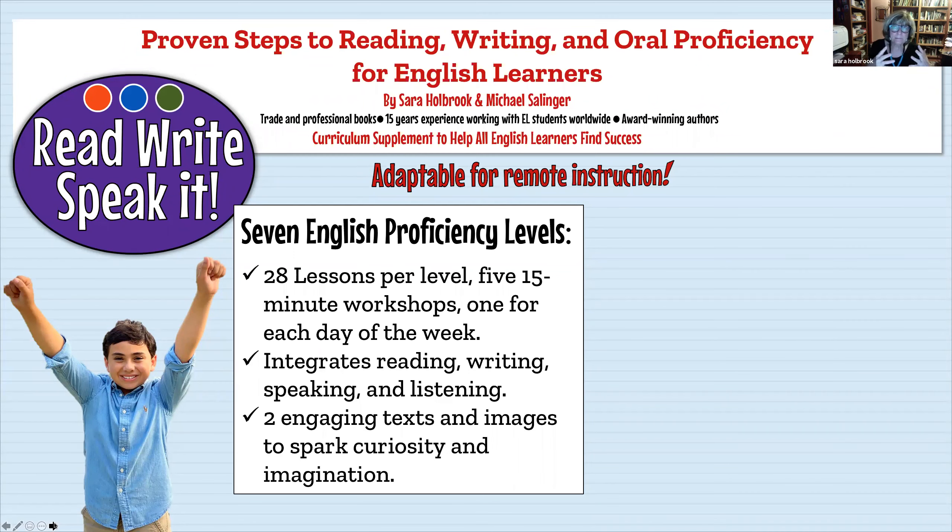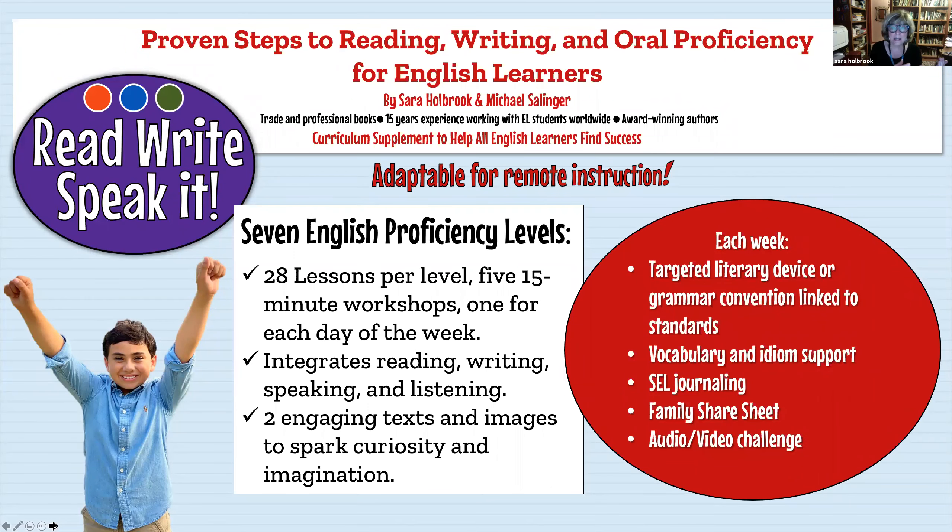Each week's lessons include two pieces of mentor text: one poem and one piece of prose. The poem engages students in repeated reading, and the prose teaches the same language lesson as the poem. Every week has a targeted literary device or grammar convention — we may be teaching adjectives, rising and falling action, or prepositional phrases — and both the poem and prose mentor text address that same essential literary element.